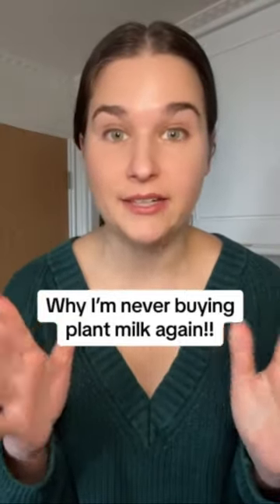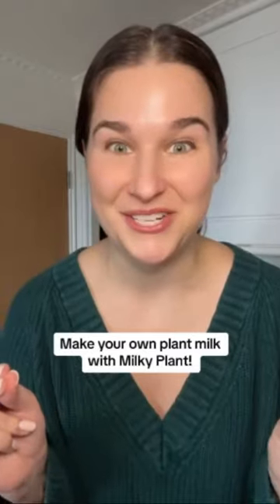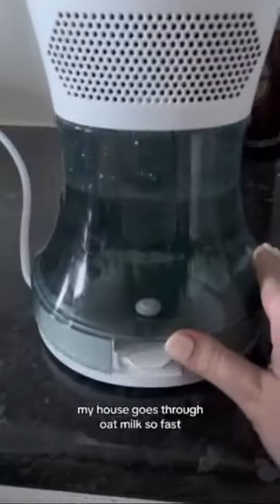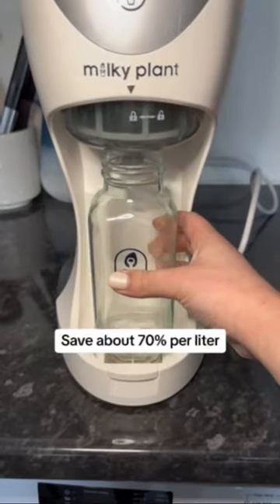I am never buying plant milk again. I've been vegan for more than 10 years and the Milky Plant has been an absolute game changer. My house goes through oat milk so fast, so being able to make our own with the Milky Plant has saved us so much money — about 70% per liter.